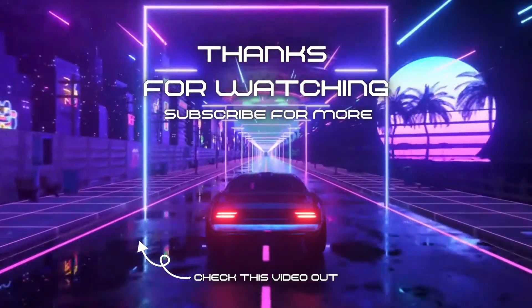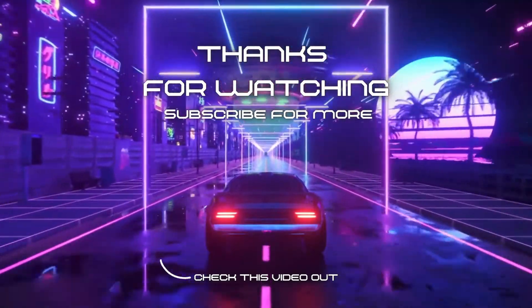Tune in for the next one while we continue this fix and flip. Don't forget to like, comment, and subscribe. Thanks for watching.